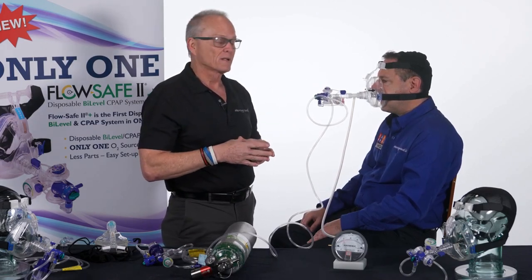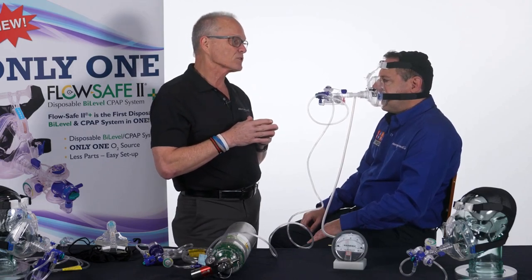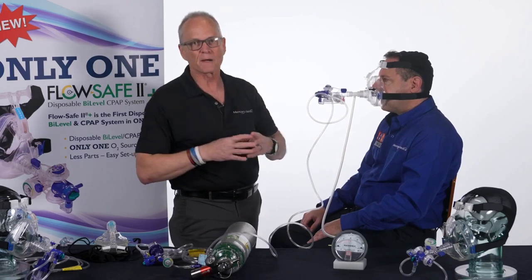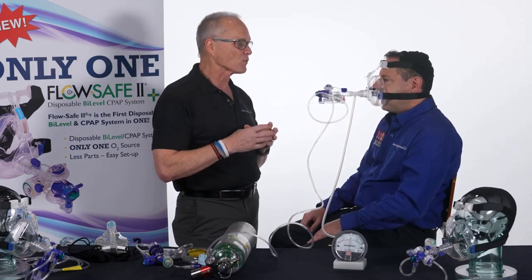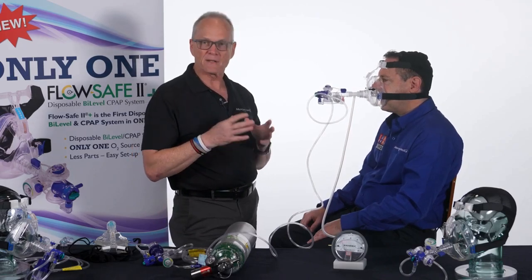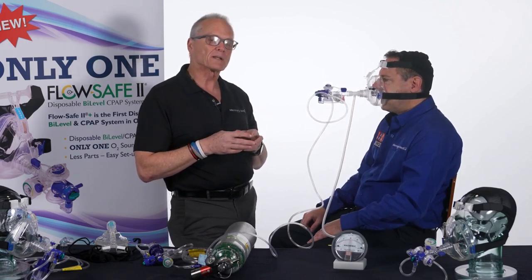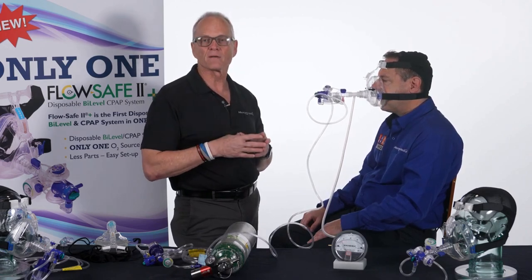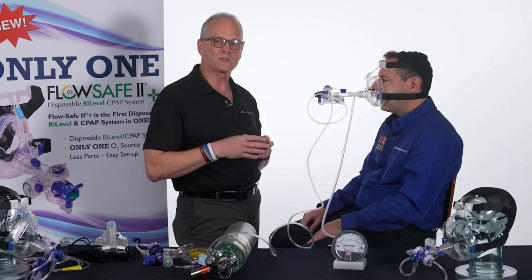To use FlowSafe 2+, follow these steps: start in CPAP, start at 5, make sure your mask is not leaking, make sure the patient isn't drawing it down to zero, then adjust your CPAP up to 10. If everything still stays fine and it's not leaking, flip your switch to bi-level and adjust your EPAP. That's really all there is to it. When they get to the hospital, you may have to explain what this is — it's really new. This has been Steve LaCroix with Mercury Medical. If you have any questions, go to mercurymed.com or email me at slacroix at mercurymed.com. I hope this has been helpful and informational — give it a try, and I think your patients will be better for it.